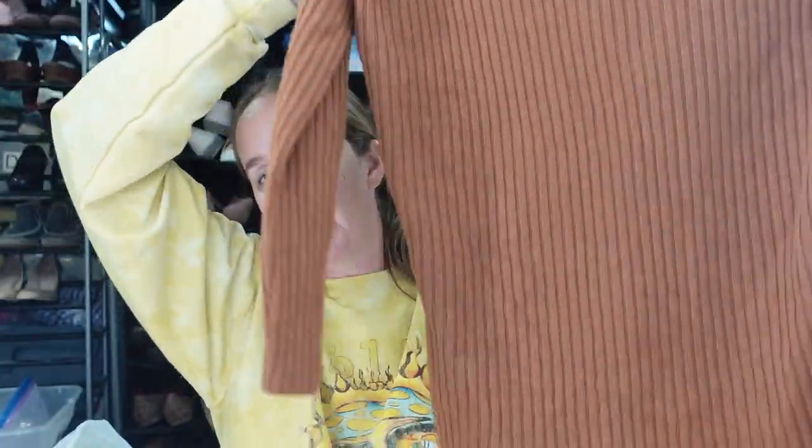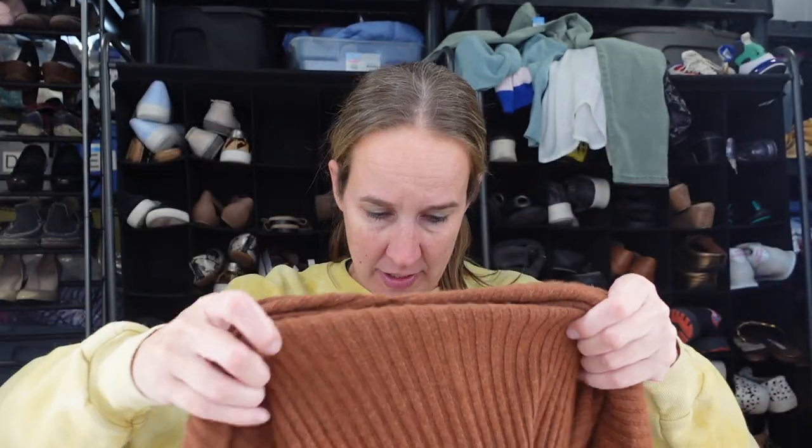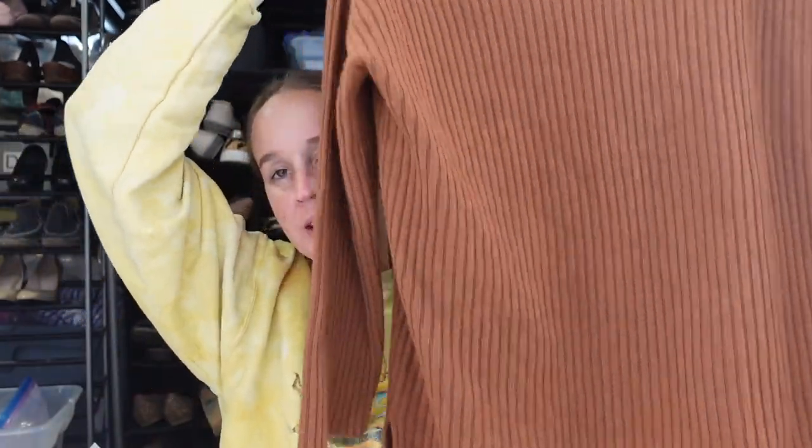Next, a turtleneck sweater by Eileen Fisher — this is really pretty. It's a size medium and it's in excellent condition. It is a ribbed long sleeve turtleneck sweater with side slits. The material is a mystery — I can't find the material tag, which kind of sucks because I can't tell exactly what it is. It's really soft. Maybe somebody can do a Google Lens search, or I'll send a picture to my reseller friend Keegan. I would really like to know the material because if it has cashmere or wool in it I want to put that in the title and description.